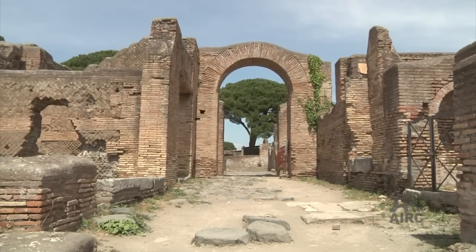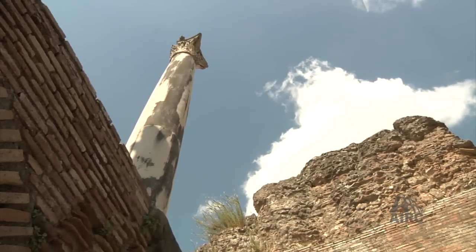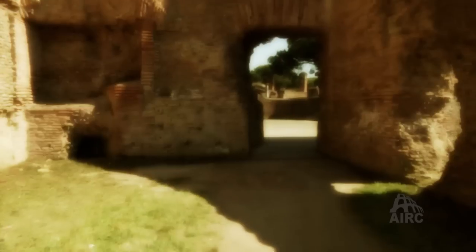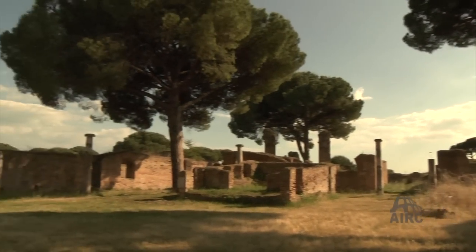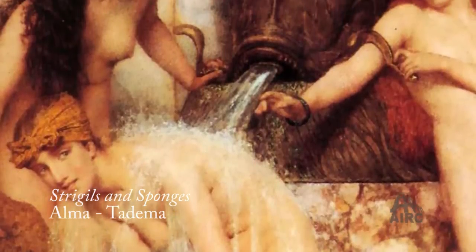Daily life in the baths varied for different types of people. A rich Ostian citizen may have experienced a day similar to this: In the early morning, while my husband carries out his business transactions, I visit a nearby bath — I prefer the Forum Baths, grand and beautiful. When I arrive, I enter the apoditarium to undress, leaving my clothes and shoes with a slave. My other slave follows with my towels. My body is oiled, and I exercise in daily women's competition, having the dirt and oil scraped from my body before bathing begins.